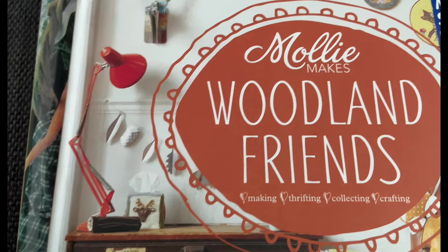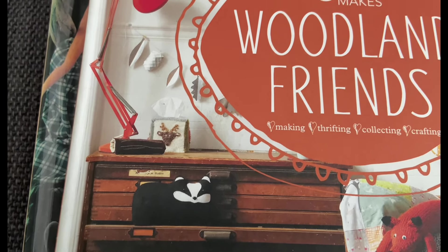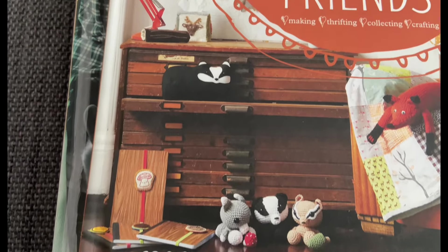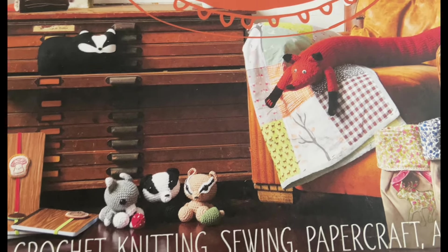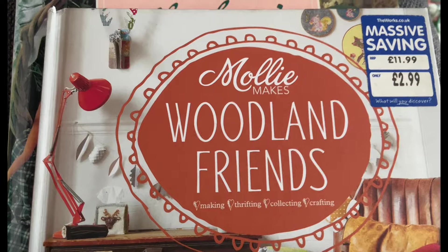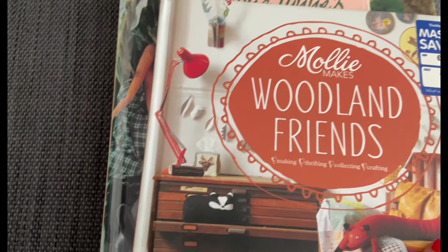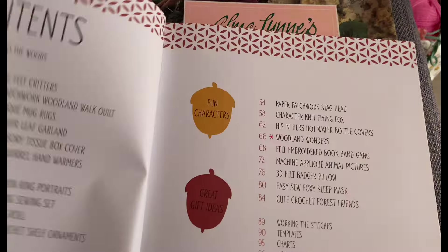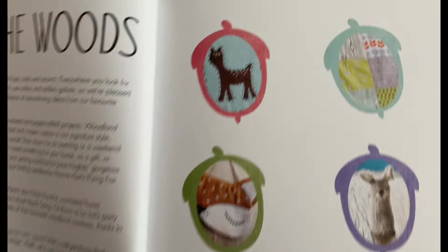Molly Makes - does anyone remember Molly Makes magazine? I loved it in 2015, then it sort of stopped being good, really. I saw this in a charity shop and, because I like Molly Makes, I thought I'd just buy it. It's got a Works label on but I didn't get it from the Works. I'm going to quickly flick through and decide if there's anything I'm going to make.